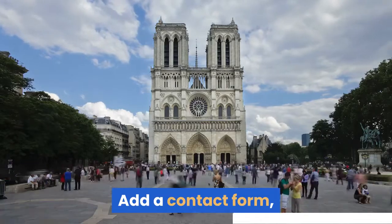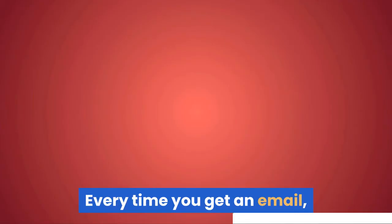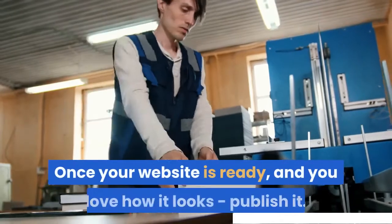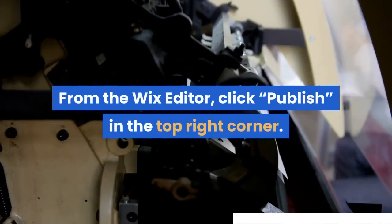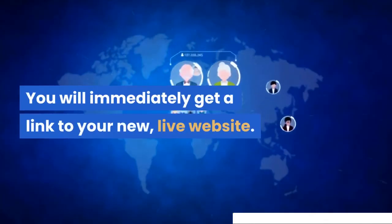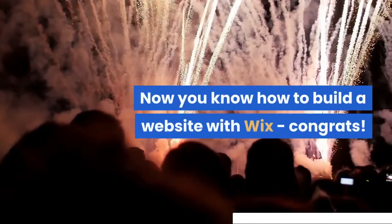Add a contact form so visitors can easily message you right on your website. Every time you get an email, we'll add the address to your Wix contacts. Once your website is ready and you love how it looks, publish it. From the Wix editor, click publish in the top right corner. You will immediately get a link to your new, live website. Anyone can use this link to visit your site.